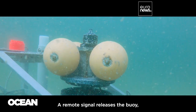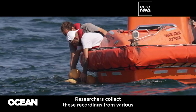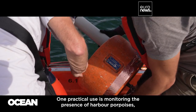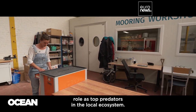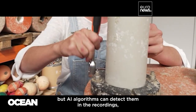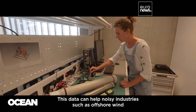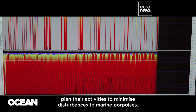A remote signal releases the buoy, bringing valuable acoustic recordings to the surface. Researchers collect these recordings from various locations across the Belgian North Sea. One practical use is monitoring the presence of harbor porpoises, small marine animals that play a crucial role as top predators in the local ecosystem. These animals produce sounds beyond human hearing, but AI algorithms can detect them in the recordings, allowing researchers to map their movements throughout the year. This data can help noisy industries, such as offshore wind, plan their activities to minimize disturbances to marine porpoises.